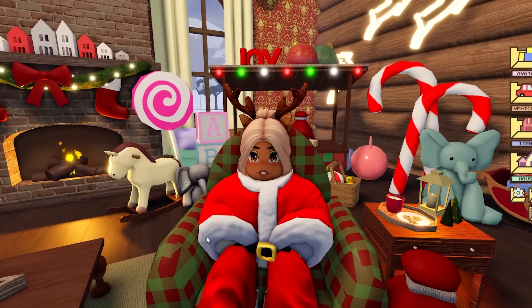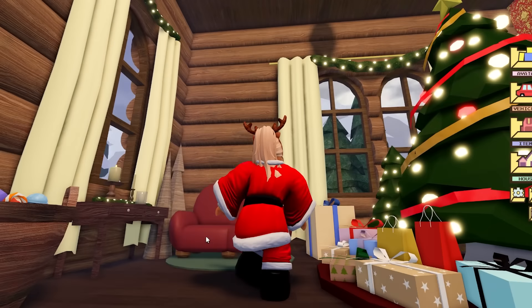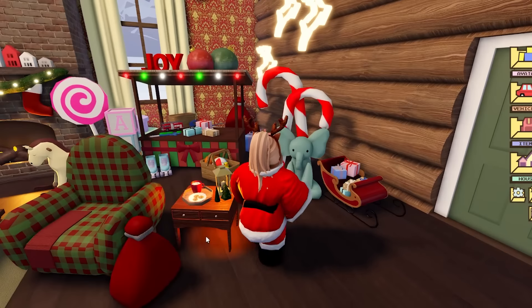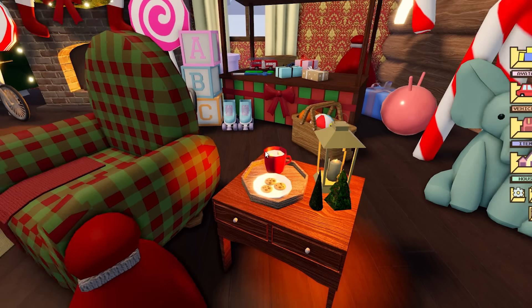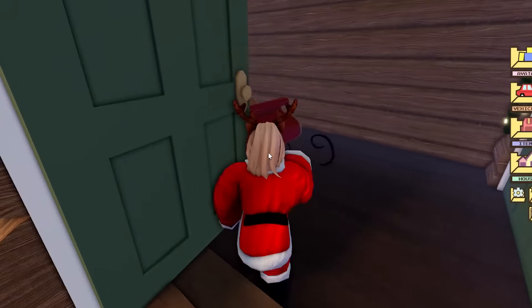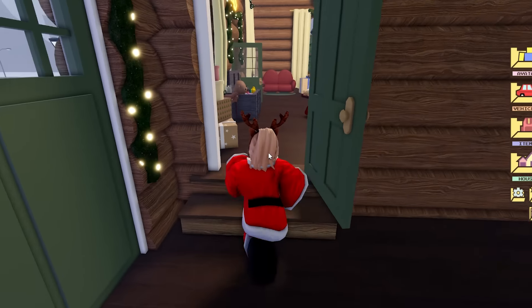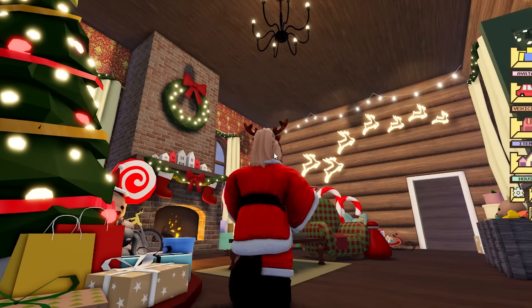Santa could be my neighbor! Let's park here. Look at the outside — Santa's Grotto looks so cute! We have wreaths, lights, big snowmen, and the Berry Avenue decorations. We have loads of logs. Let me look in the garage — is his sleigh in there? It is! His sleigh is in there, that's so cool.